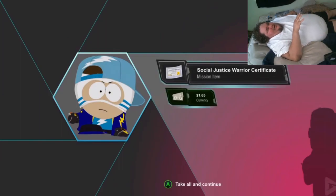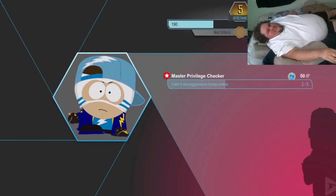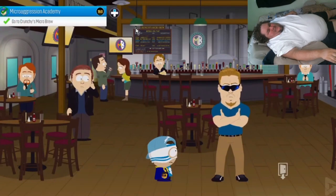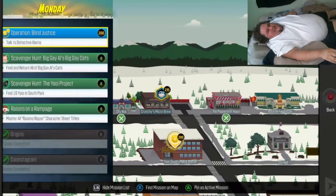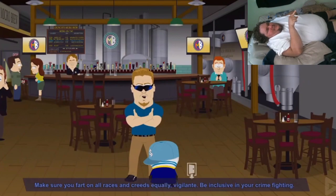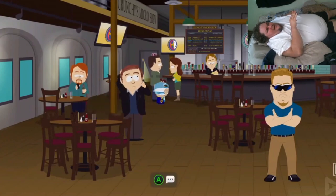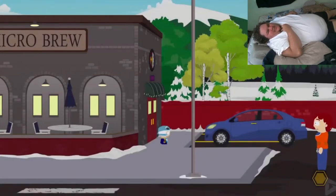Is there like a program I could download where I just press a button and it deletes every single video off my hard drive — like wmv, mp4, just every video file gets deleted? Is that possible? Because I gotta find a program like that, just delete every video.